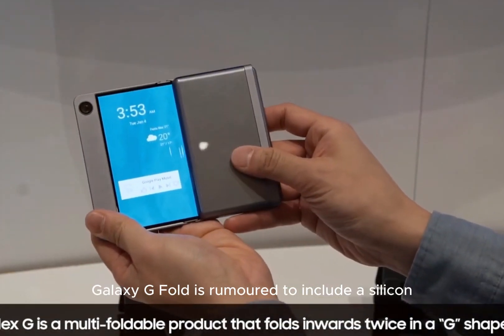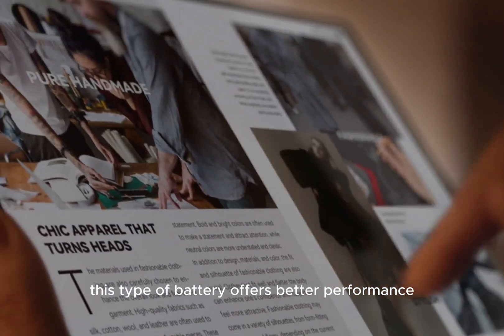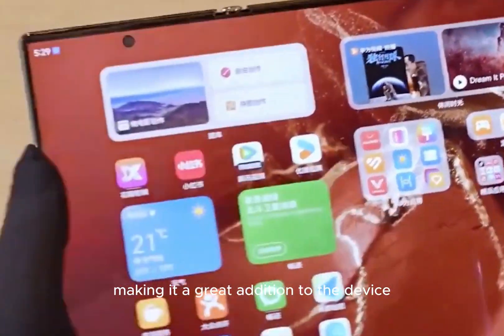Moreover, the tri-folding Galaxy Z Fold is rumored to include a silicon carbon battery. This type of battery offers better performance and longer battery life, making it a great addition to the device.